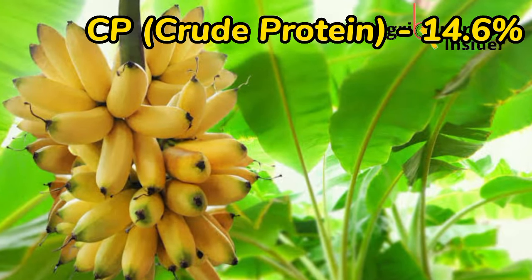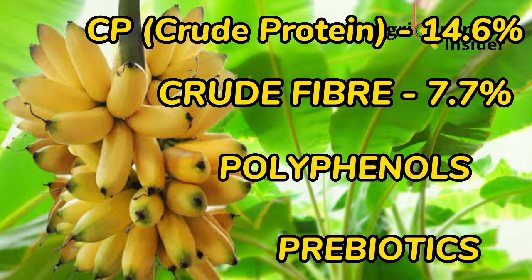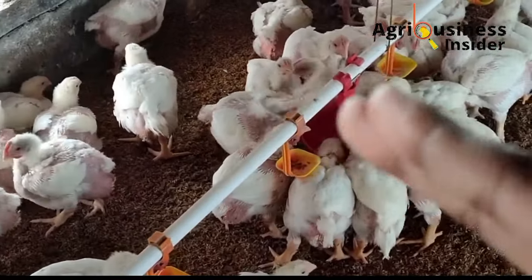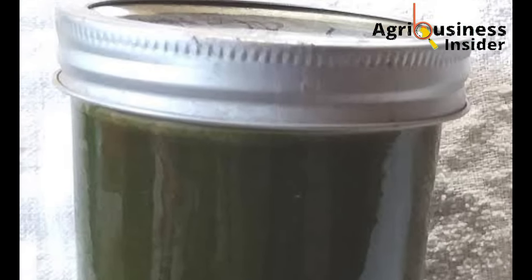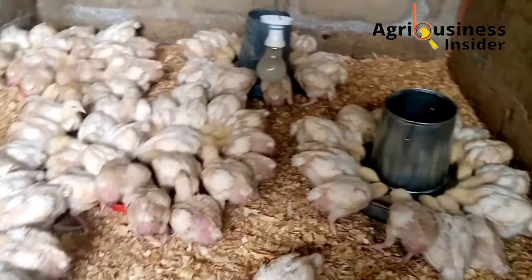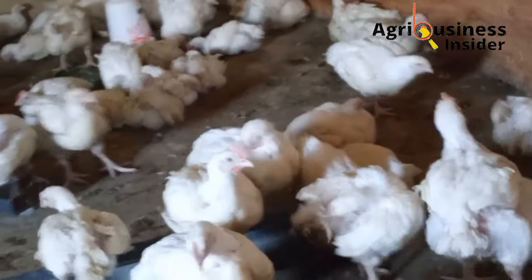With a CP of 14.6%, a crude fiber of 7.7%, full of polyphenols and prebiotics, the banana leaf meal and the banana leaf extract is one of the best growth promoters, supplement and treat you can offer to your broiler chicken. The banana leaf meal and extract are very easy to prepare and banana leaves are readily available. Their use as a broiler supplement has been tested and found to work.